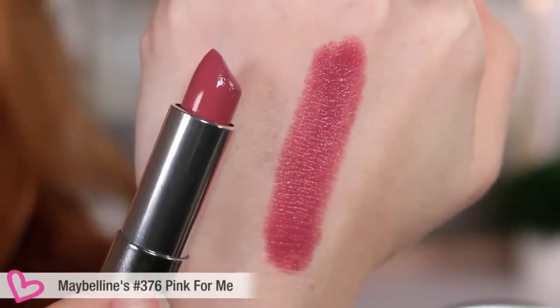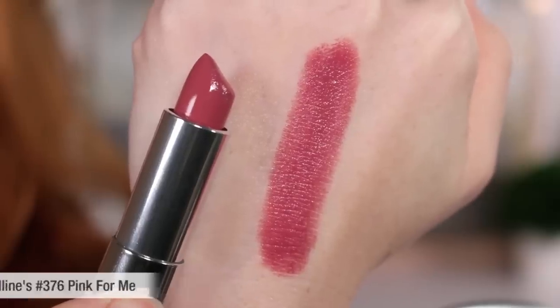The first one we're trying is number 376 'Pink for Me.' Here's an up-close swatch — it's very creamy. This is nice, really complimentary to my skin tone, not too much. Oh, that's gorgeous! That's a pretty nude color. I don't usually like nude colors but this one is really nice. I'm sold on the nude color for sure. It's pretty on both of us.